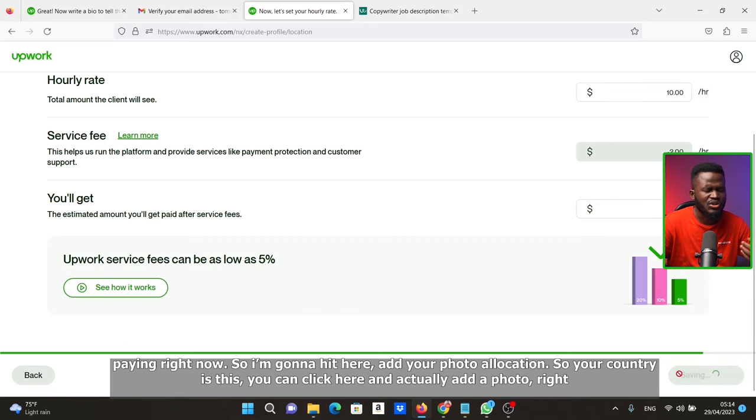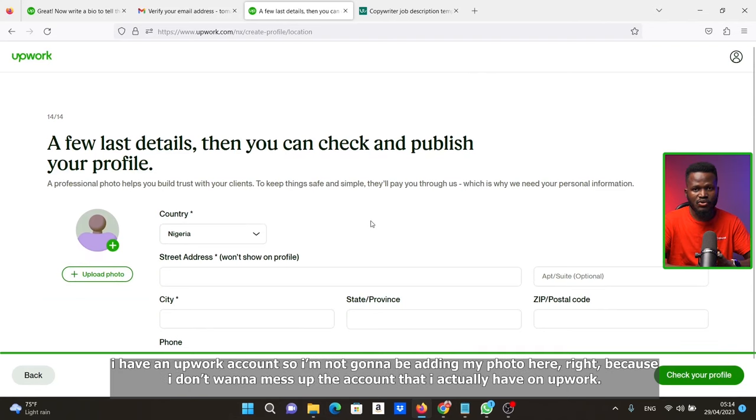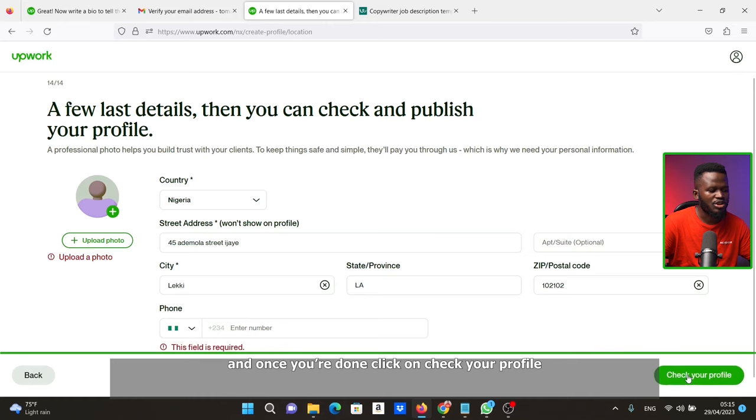Now add your photo and location. Your country is pre-filled. Click here to add a photo. Then put in your address, city, and zip code — if you don't know your zip code, just Google it with the name of your area and it will give you that. Put in your phone number, upload a photo, and once you are done, click 'Check your profile.'